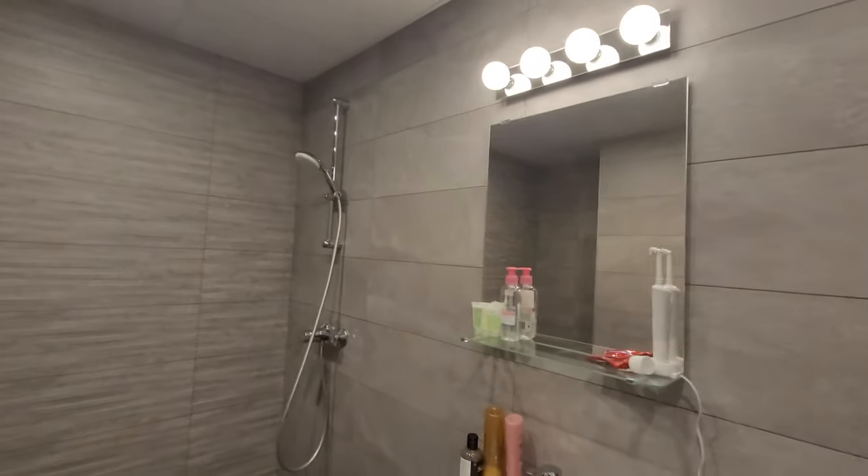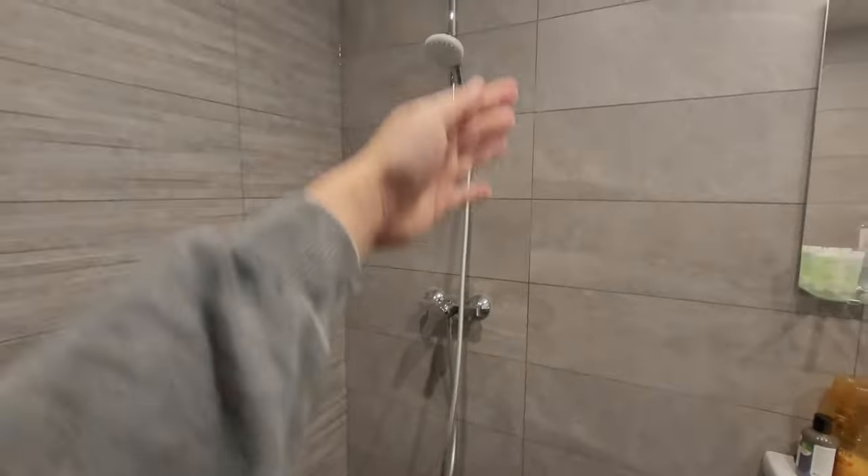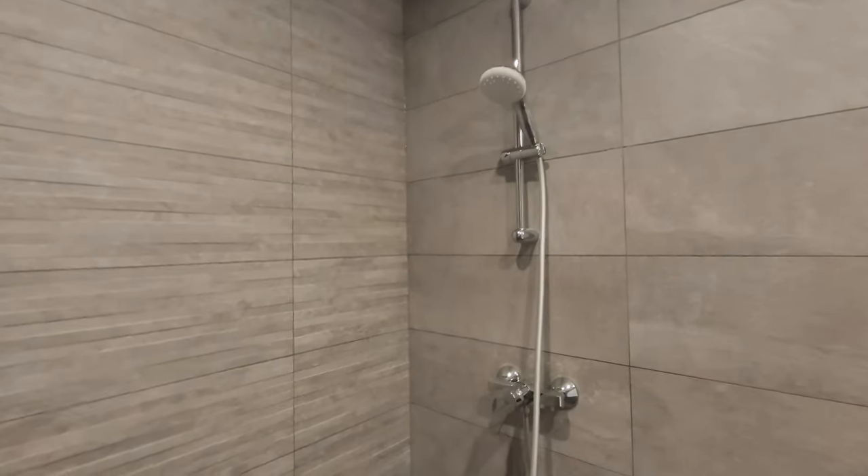The shower area is still missing the glass shield, but it works for now so I'm still waiting for it. The storage cabinets will be built over here — I'm also still waiting for those.